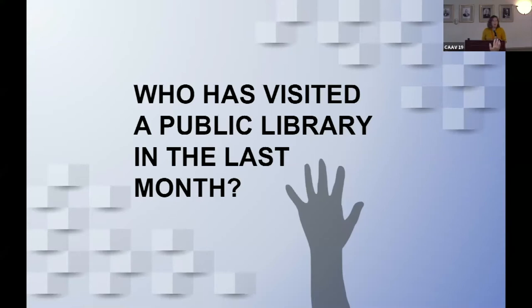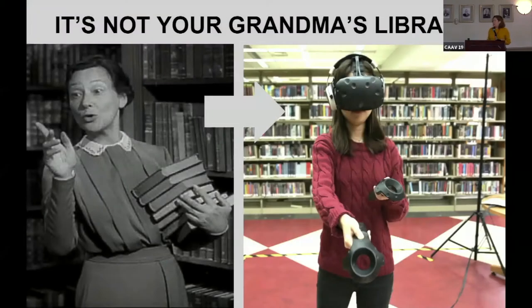I was surprised that so many people had visited a public library in the last month. I hadn't really visited many public libraries in my entire life until I started working in one. I would highly recommend checking one out — they have changed quite a bit in the last couple of decades. They're not the same library your grandmother went to, because things are going digital.